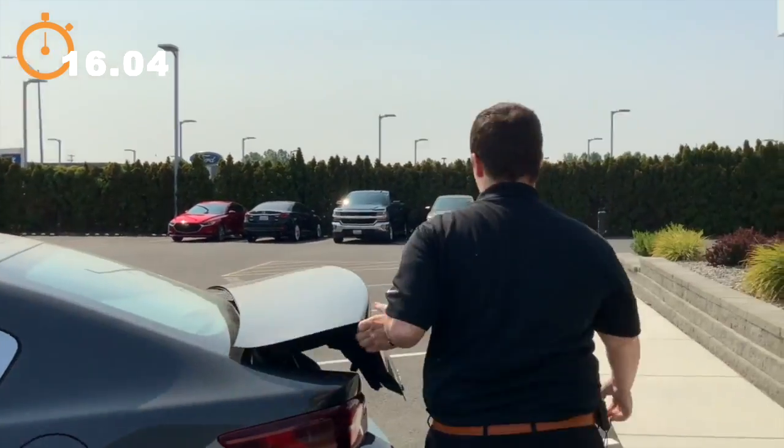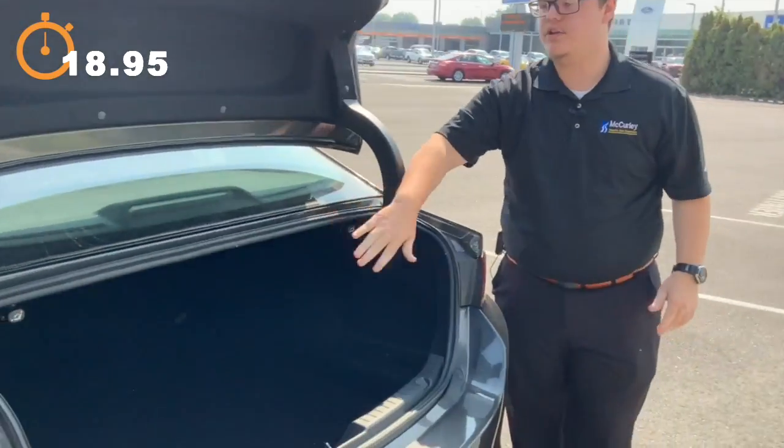And then also in the back, we have a huge trunk, and you can fold both seats down.